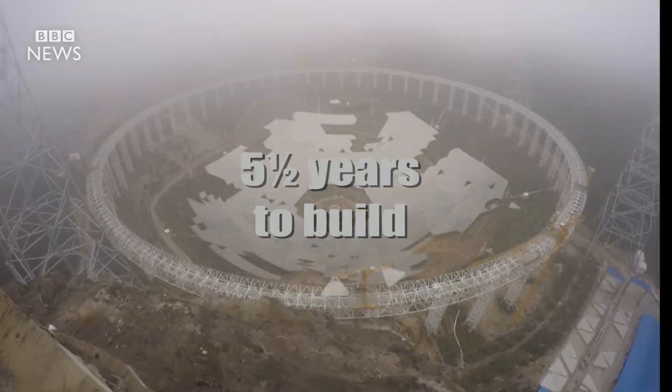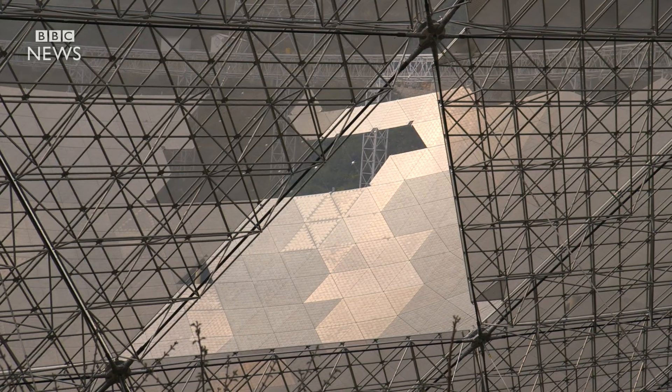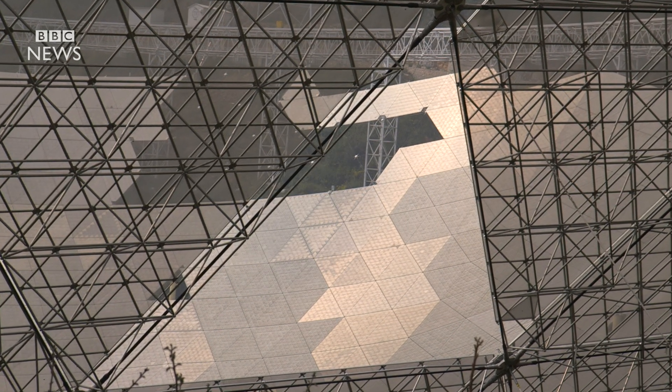In here there are four and a half thousand of these little triangular panels, and each one of these can actually move around so that you can angle the telescope to see different spots in the sky.